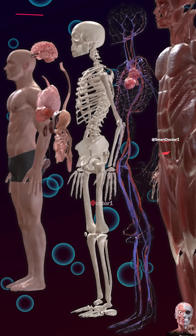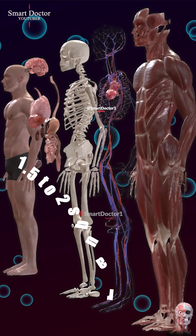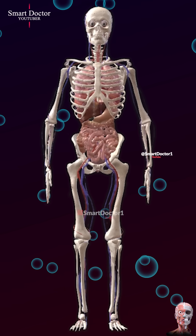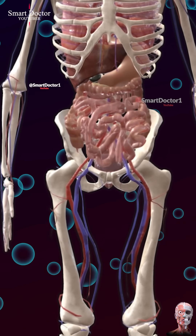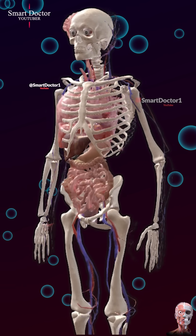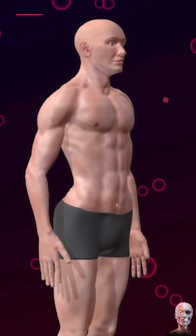The human body is remarkable and complex. The skin, our largest organ, covers about 1.5 to 2 square meters (16 to 22 square feet) and hosts trillions of microorganisms. With over 600 muscles, our body enables various movements. We have 206 bones that provide structure, support, and protection. Overall, our body is a marvel of complexity, with skin, muscles, and bones working together.